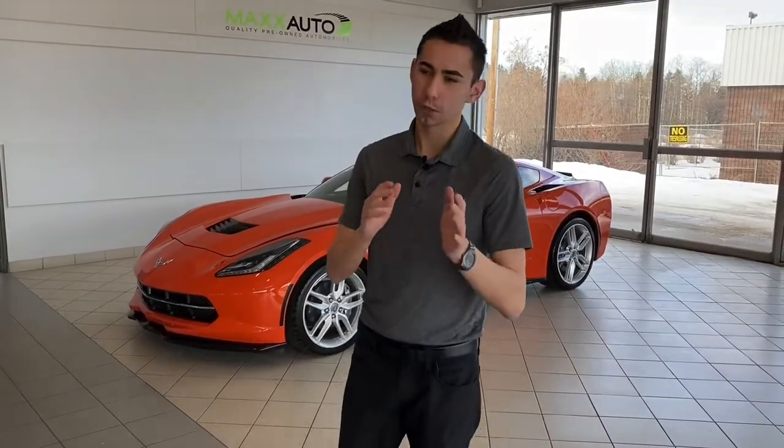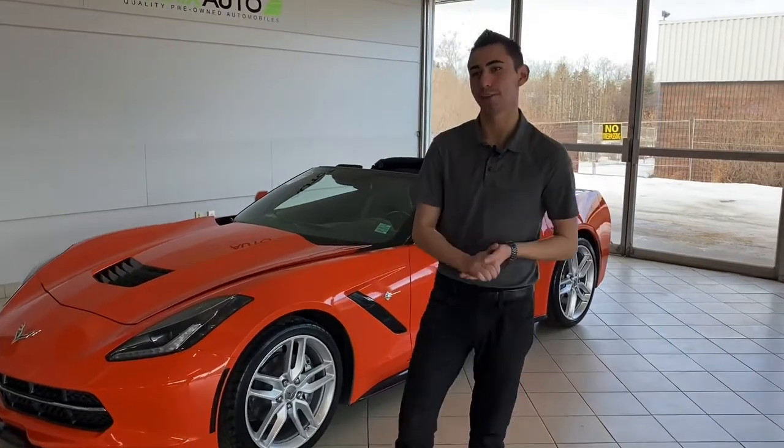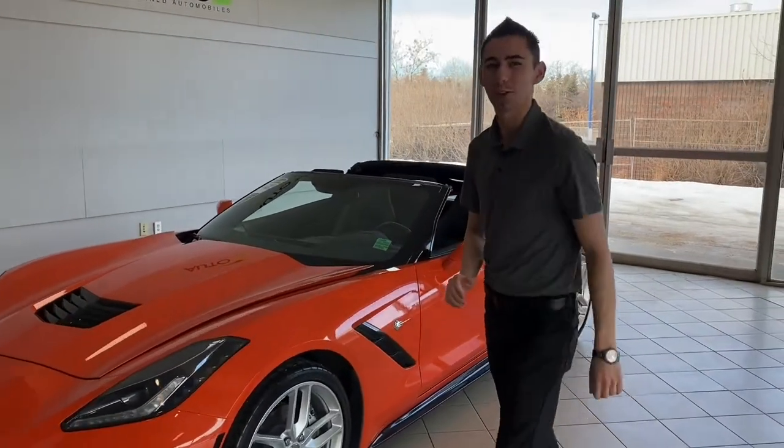Hey guys, Adrian here at Max Auto. Got some super exciting news here — I got an awesome 2019 Corvette C7 Stingray with only 3,000 kilometers.